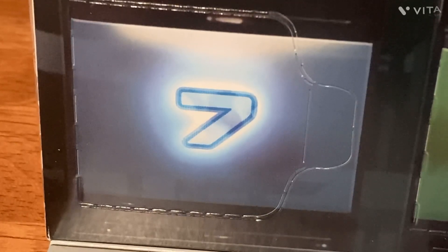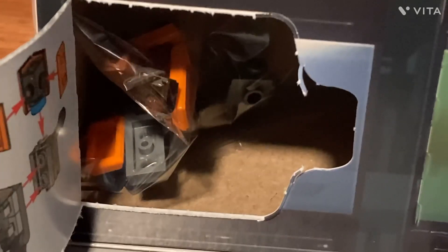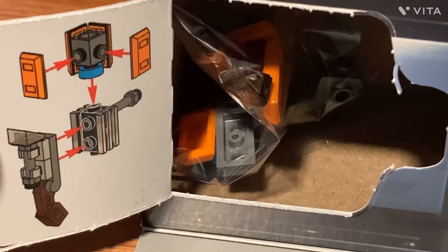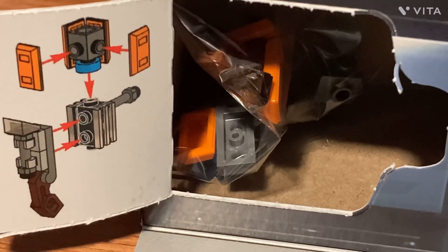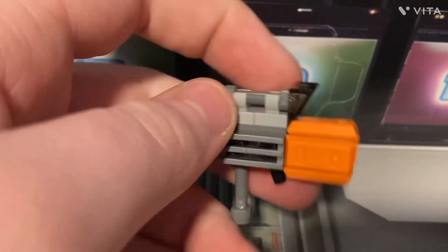It was interesting yesterday, once I started opening the seventh box on these advent calendars. I have no idea what that is — I guess we'll see what it is when it's all built. I'm thinking that this is a type of gun.